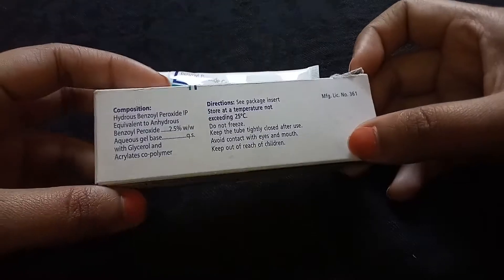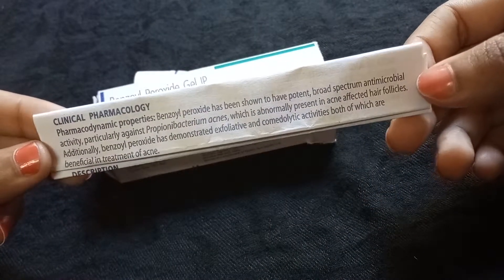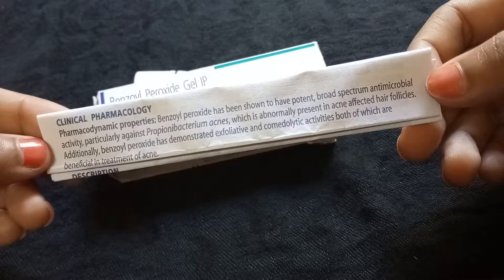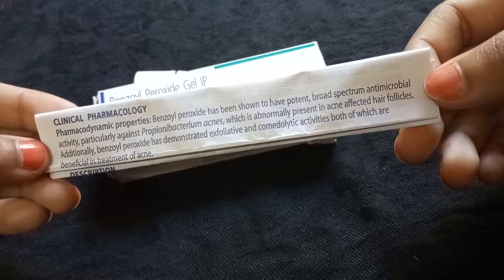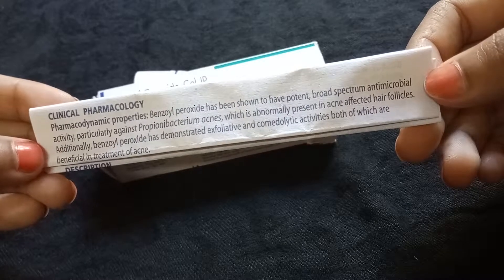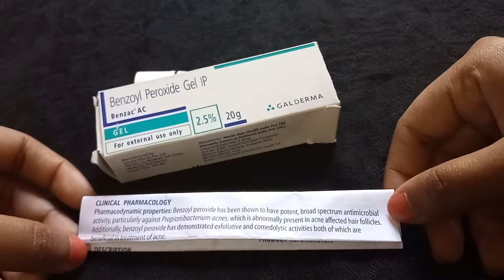It kills and fights a broad range of bacteria. As you can see, there was a paper given inside — it is written that benzoyl peroxide has been shown to have very potent broad-spectrum antibacterial activity against Propionibacterium acnes, which is normally present in acne-affected hair follicles. Additionally, benzoyl peroxide has demonstrated exfoliative and comedolytic activities, both of which are beneficial in the treatment of acne.